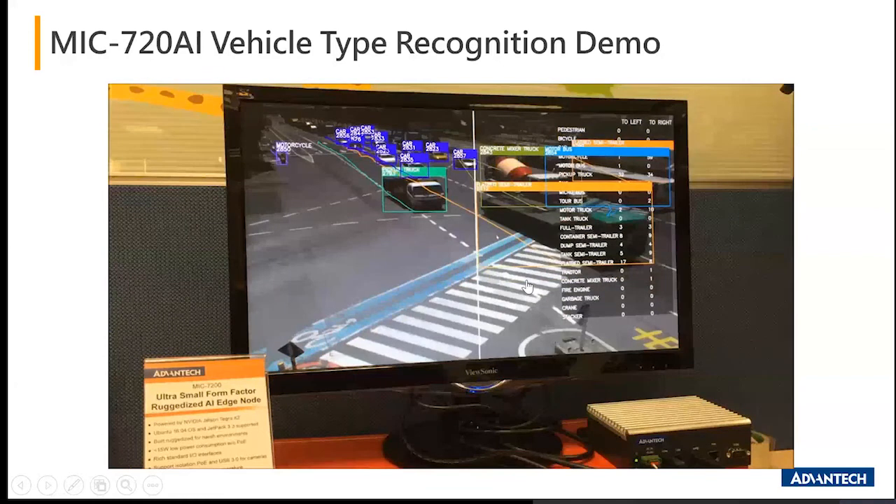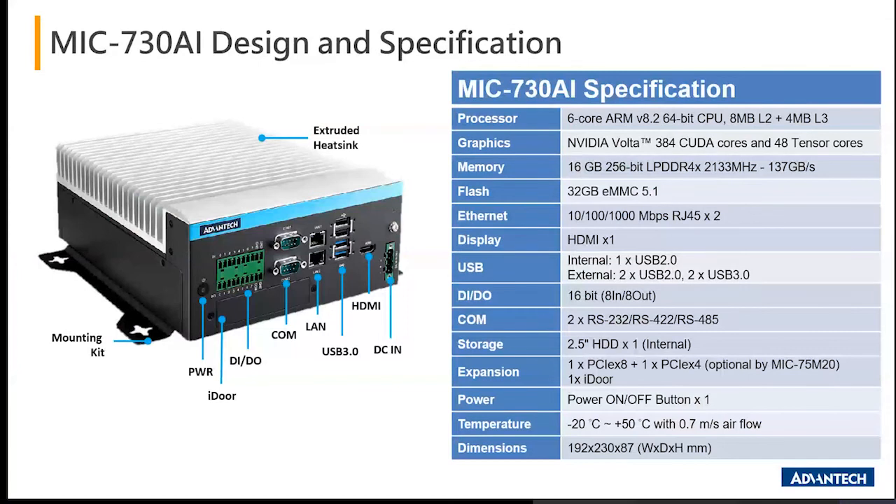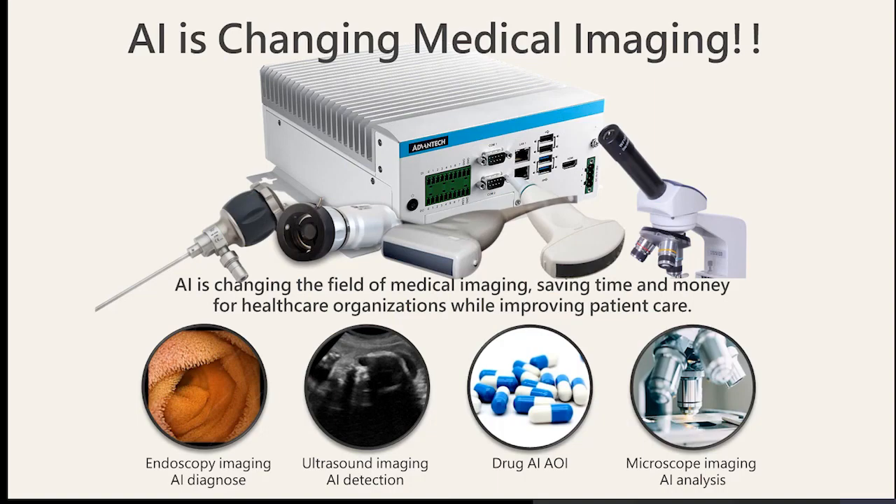Moving on to the MIC 730 AI, which empowers machine vision — classified at the highest end using the 8-core ARM Carmel. It is fully suitable for machine vision and high-end transportation along with medical applications. The design of the 730 AI includes an iDoor slot and additional storage space for an HDD. With the 8-core processor, it is very well suited for medical imaging — whether diagnostic, detection, or analytics.